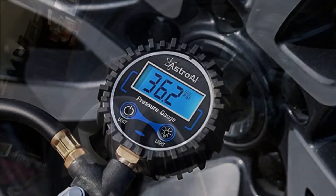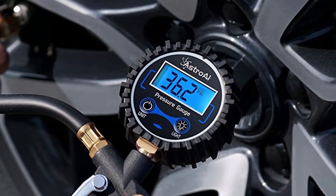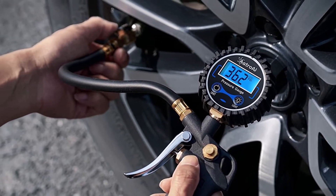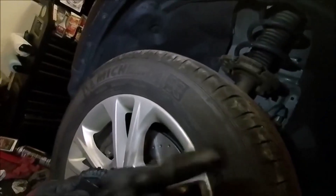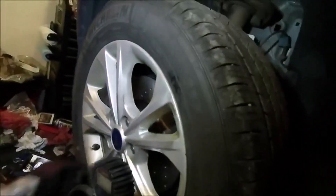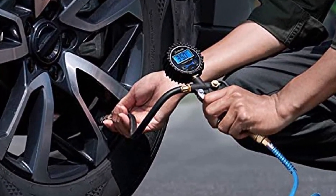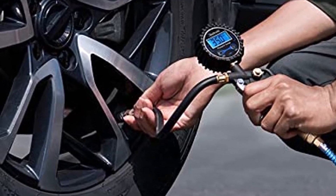Because it comes with the fitting, a valve core removal tool, valve stem caps, and thread sealing tape, you don't have to worry about purchasing much more to get working. A few reviews report issues with the valve not locking securely into place — you still need to apply pressure to prevent air from leaking. While it's functional otherwise, this can serve as a significant disappointment.